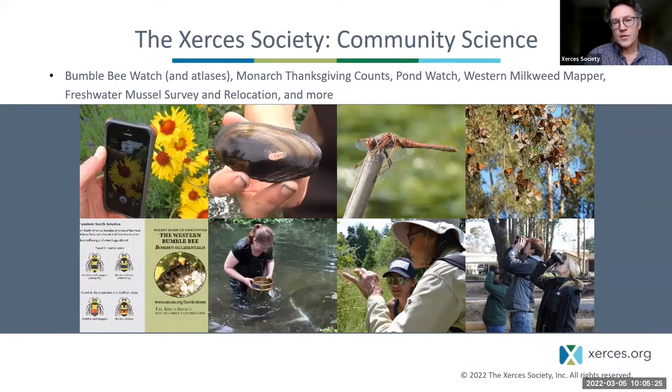We have community science opportunities around monarch butterflies, around the milkweeds that monarchs and other invertebrates depend on, and other community science opportunities related to ponds and freshwater habitats. If you're interested in more community science, not just in California but throughout the country, please check out our website and find our page on community science.